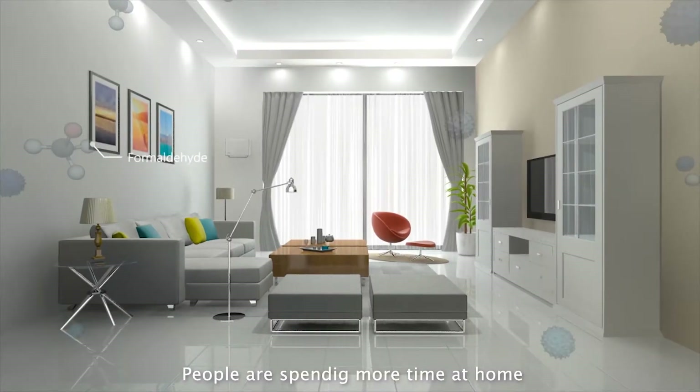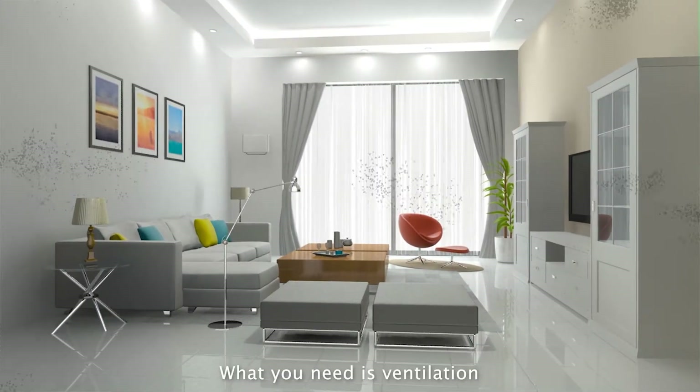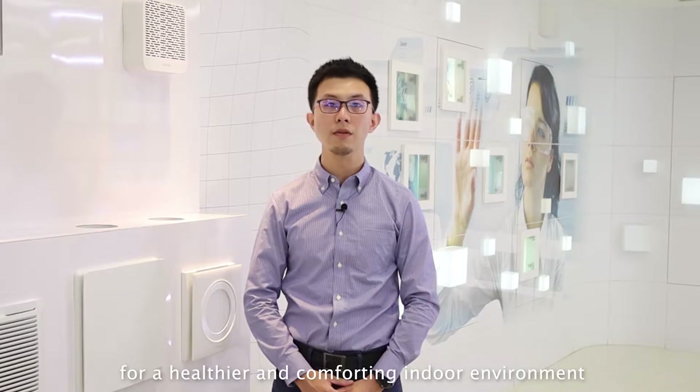People are spending more time at home due to air pollution and the pandemic. Air purification is no longer enough. What you need is ventilation, increasing fresh indoor air for a healthier and more comfortable indoor environment.